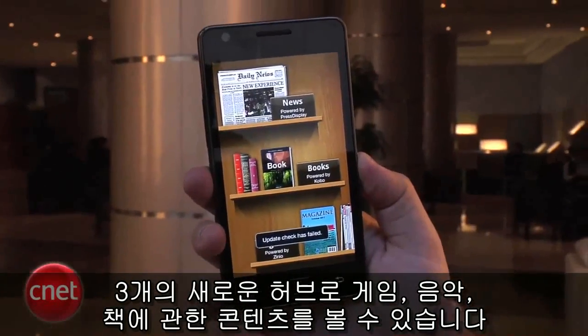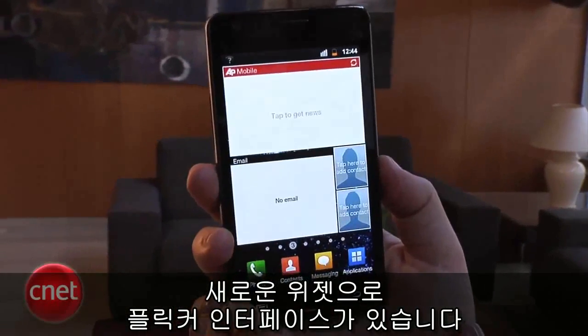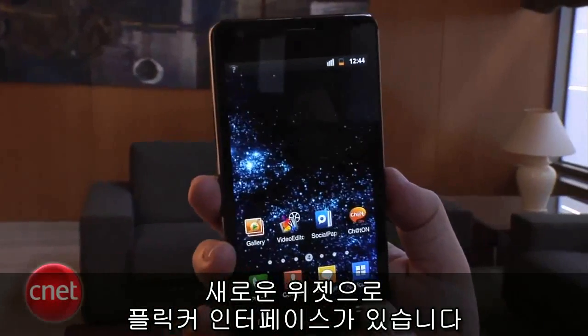With these new hubs you should be able to get new gaming content as well as music and books. They have also redone some of the widgets, so it has a slicker interface.